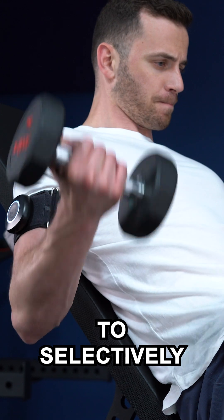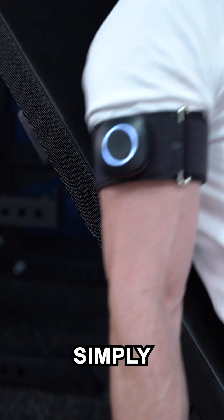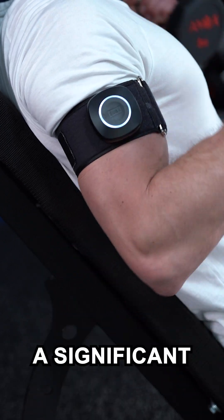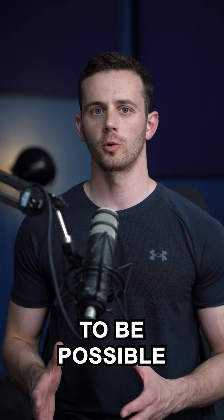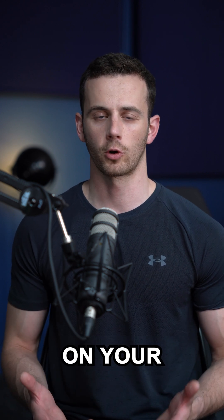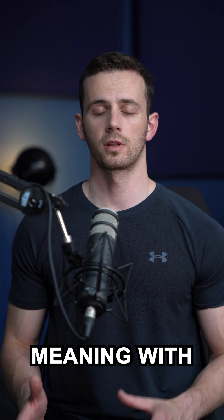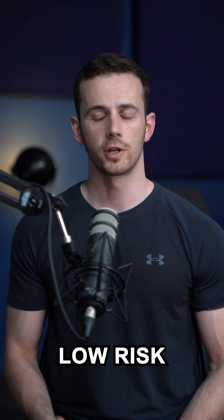Being able to selectively train the other part simply by using a wireless device like the Saga Cuffs would give you a significant boost. This option, that seems to be possible only with blood flow restriction training, could have a huge impact on your overall gains while also training with low loads, meaning low joint stress and low risk of injury.